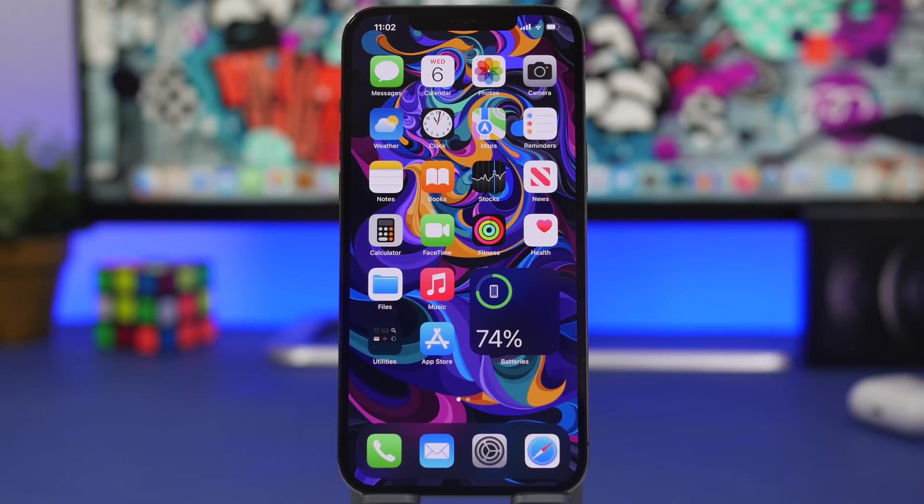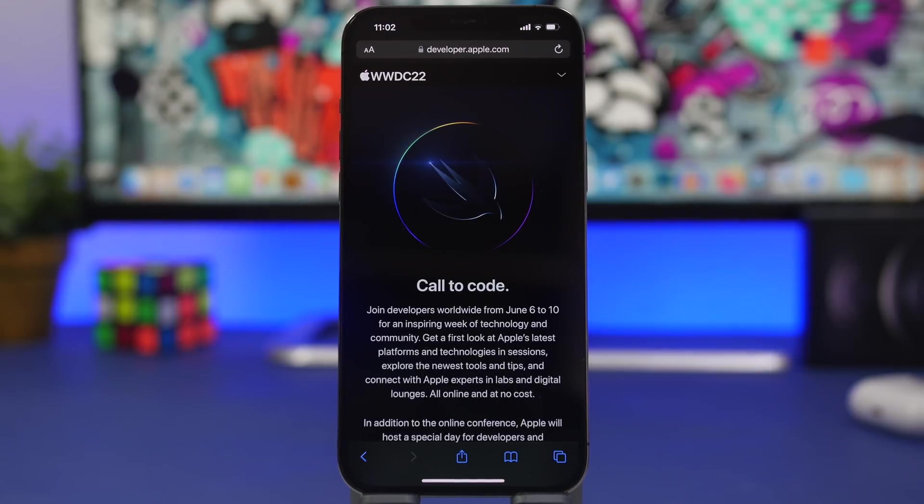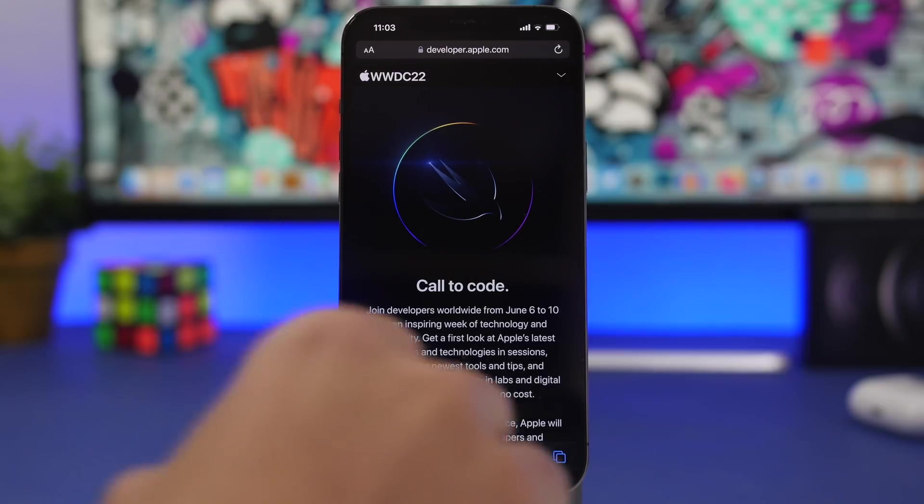Now for some really exciting news: Apple has finally announced WWDC 2022, starting on June 6th. That's the day we will see iOS 16 — Apple will give us a preview, and then a few minutes after the event ends, the first beta of iOS 16 will be released to developers. Probably three or four weeks later we'll also get the public beta of iOS 16, which is really exciting. Hopefully we'll see major changes and not just additional features like we got with iOS 15.